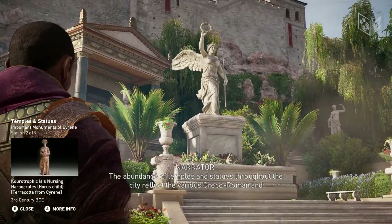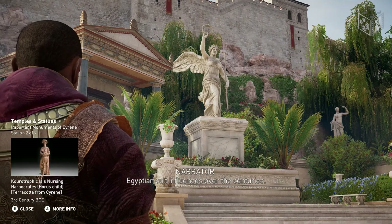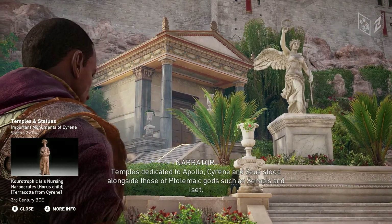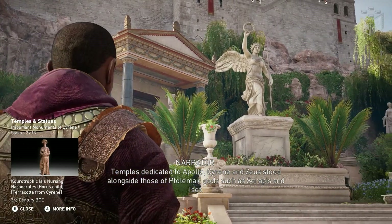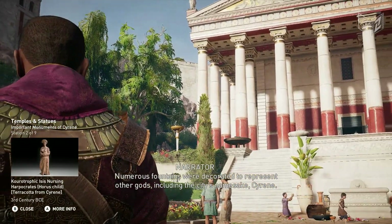The abundance of temples and statues throughout the sanctuary reflects the various Greco-Roman and Egyptian cult influences over the centuries. Temples dedicated to Apollo, Cyrene, and Zeus stood alongside those of Ptolemaic gods, such as Serapis and Iset. Numerous fountains were decorated to represent other gods, including the city's namesake, Cyrene.